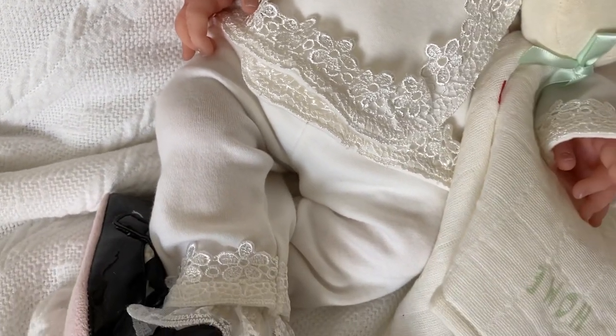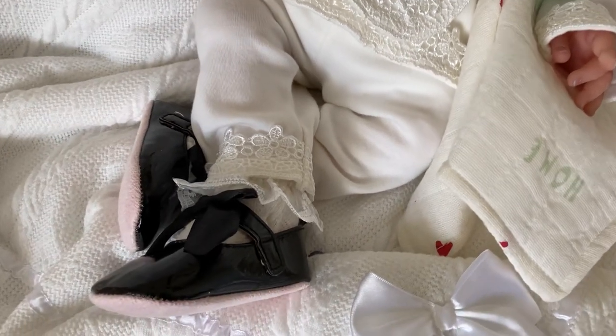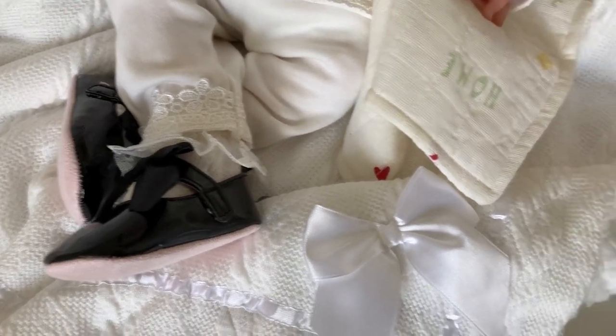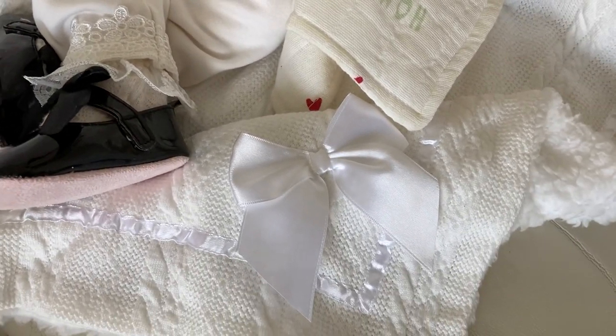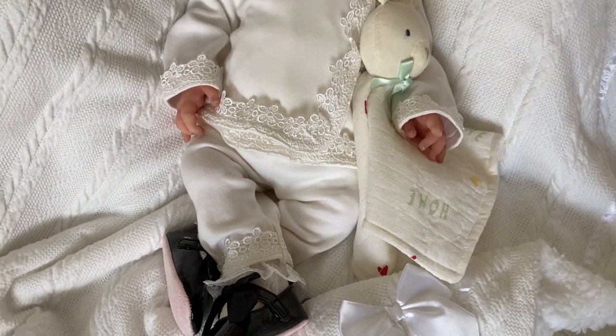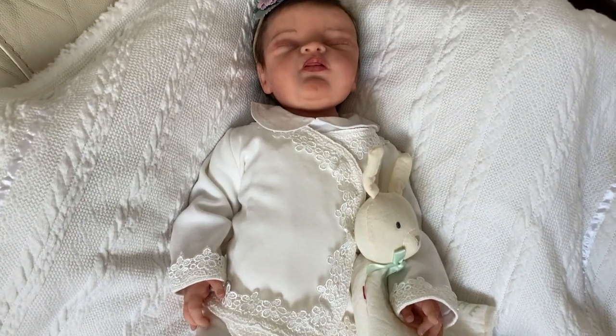Beautiful outfit. Chrissy has got some good taste with clothes and she's got her patent leather shoes on. I've put her on this blanket which I had in another box opening. So she's spending the day with me today in her first outfit. Welcome, my little Caitlin.